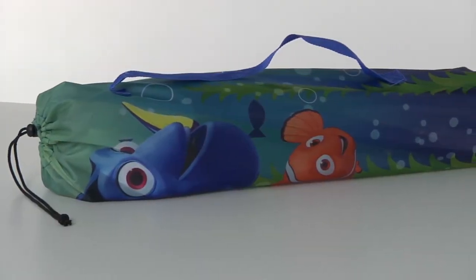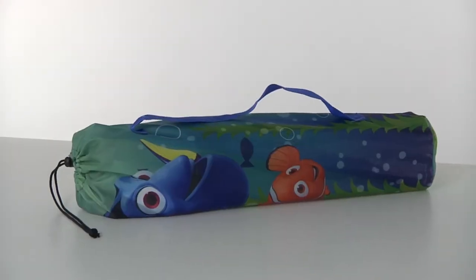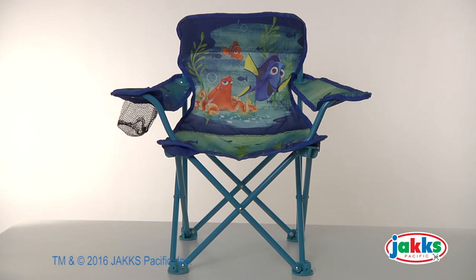And with a carry bag, the chair is easily stored and always ready to go. One chair and one carry bag is included. No assembly is required. The Finding Dory Fold & Go Chair from Jack Specific.